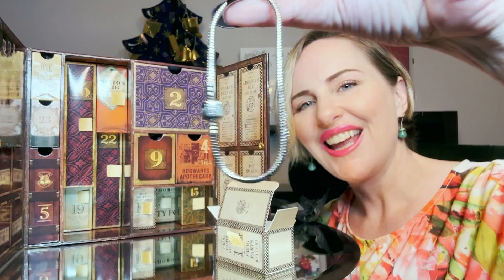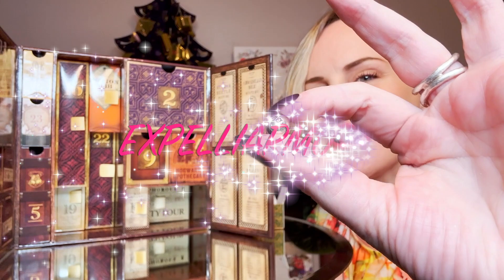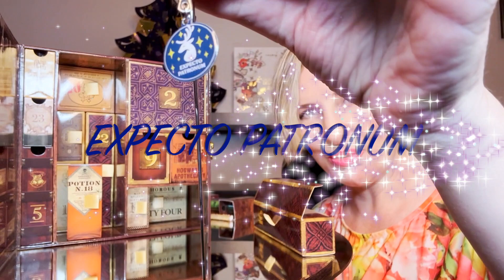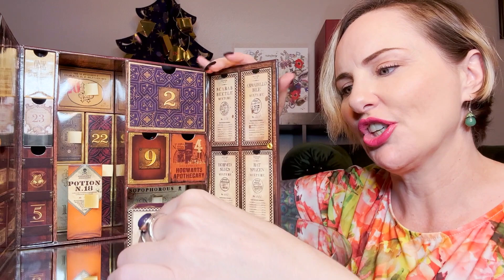Inside day fourteen is the charm bracelet for our charms, and it has a Harry Potter charm already on it. Day fifteen is a tiny silver charm that says 'Expelliarmus' to go on your charm bracelet. Day sixteen is an Expecto Patronum bookmark.